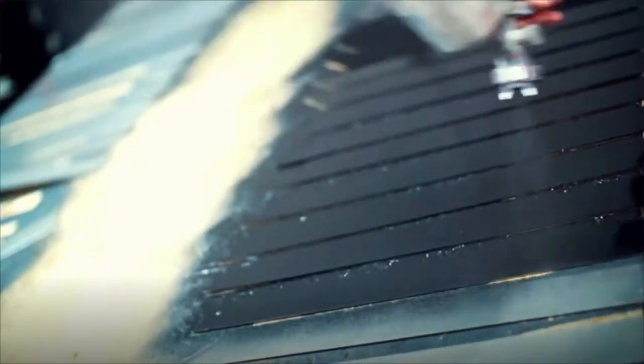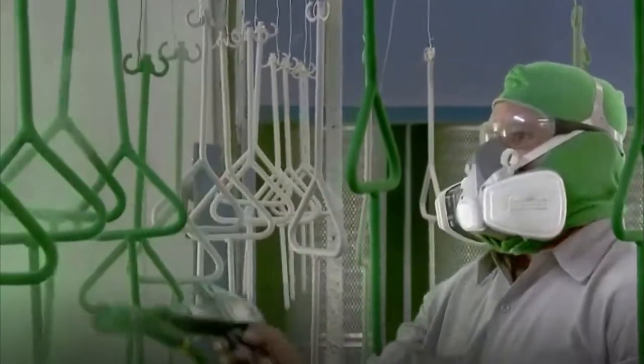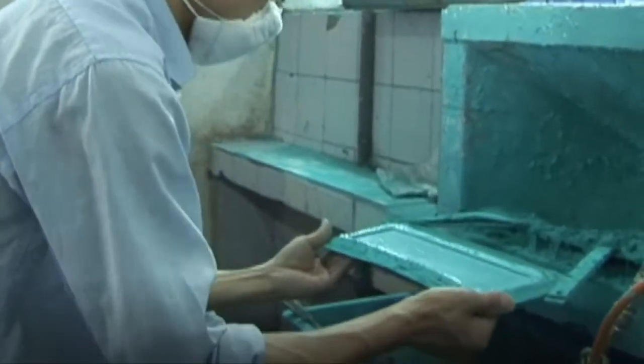Painting and coating workers use different techniques — dipping items in vats of paint, spraying products with coatings, or using automated painting systems. Some create mirrors by spraying metallic solutions onto glass.